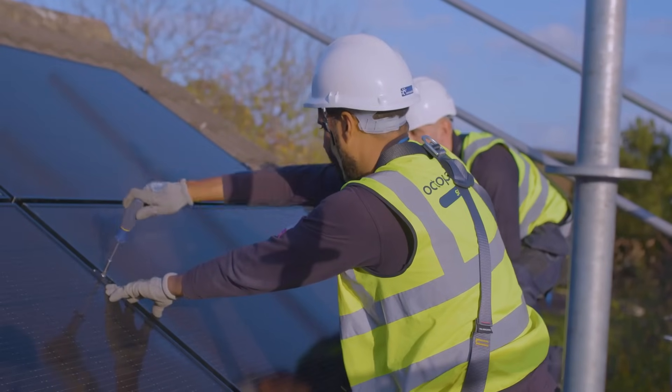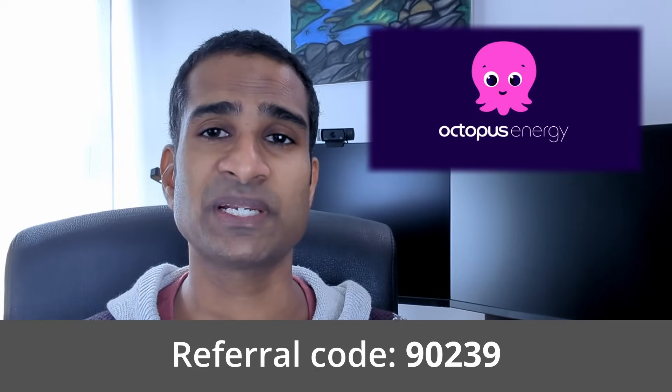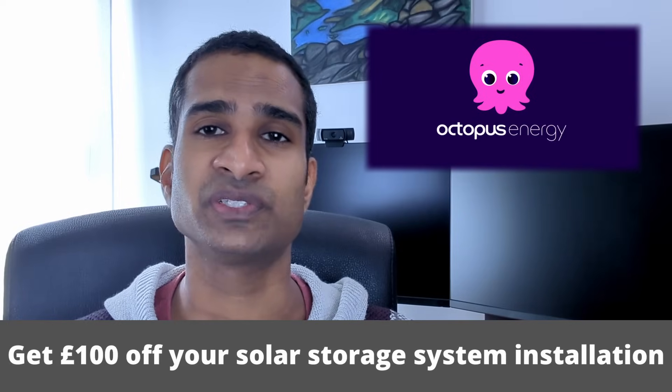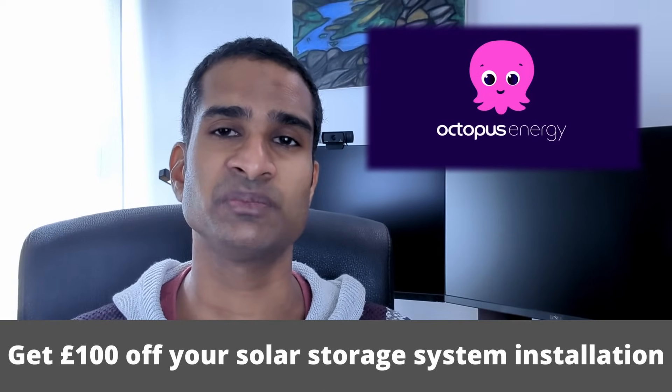If you're in the UK and you're looking to get solar panels and battery storage, you can get an installation quote from Octopus Engie and don't forget to quote the channel code 90239 to your solar specialist at any point before your final sales agreement is signed to get £100 off your solar installation quote. I'll drop some further details in the video description box below.